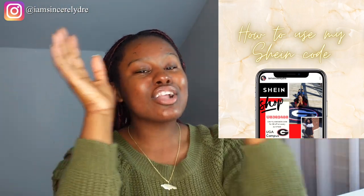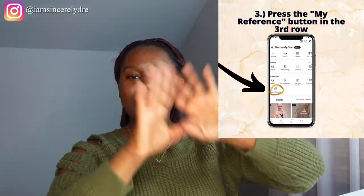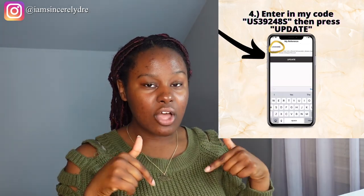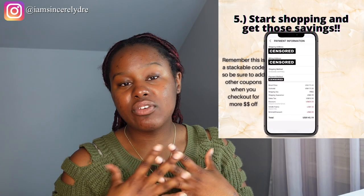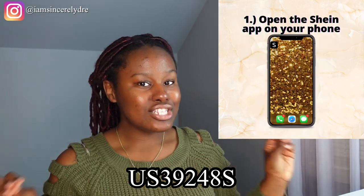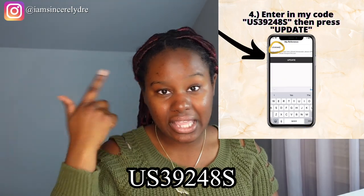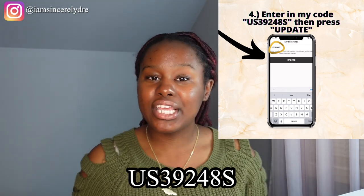This code is actually not a coupon code, it's a reference code, so you're able to stack it with coupons — which you can't do with a regular coupon. You can use my code along with any other coupons Shein has, plus Shein wallet, to get the best savings. My reference code is 39248S — make sure you add that to your account and it will work every single time automatically, so you can maximize your savings.